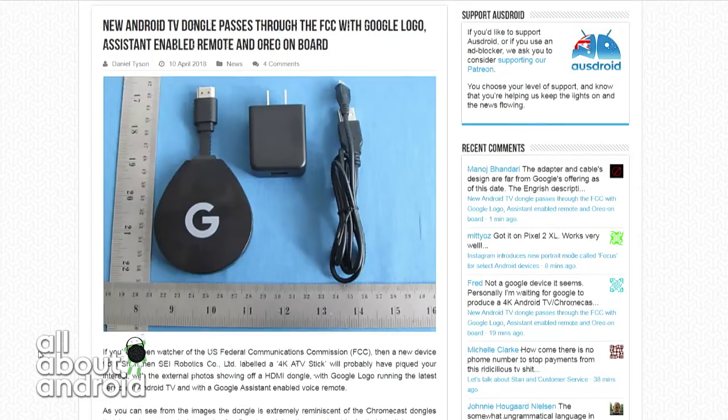I could totally see Google doing this. They haven't updated their Nexus player — that was a couple of years old. Chromecast is still a category they tend to update. Why wouldn't the next step for the Chromecast dongle be to integrate Android TV capability into it? I have a feeling it won't look exactly like this — I think this is just for FCC certification.